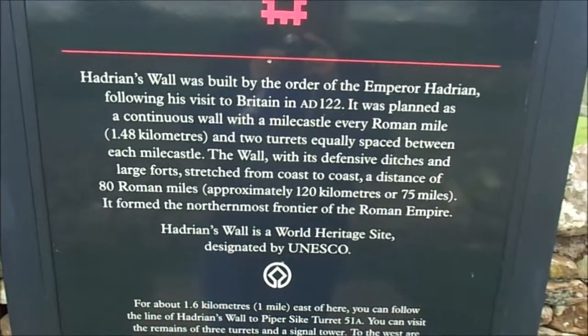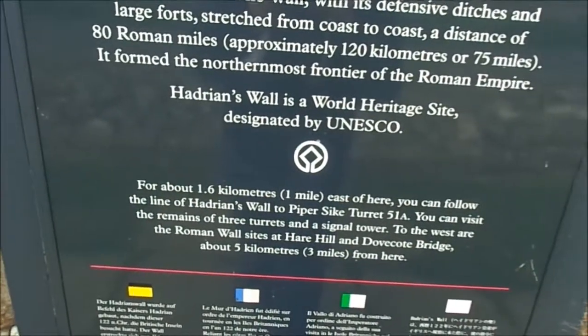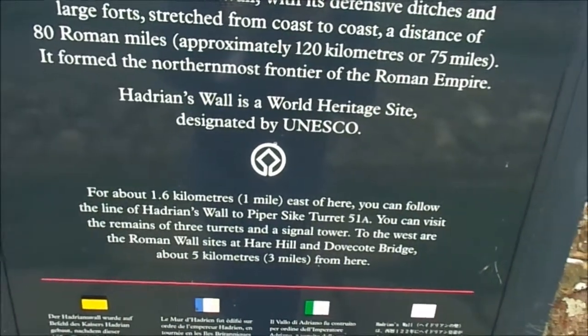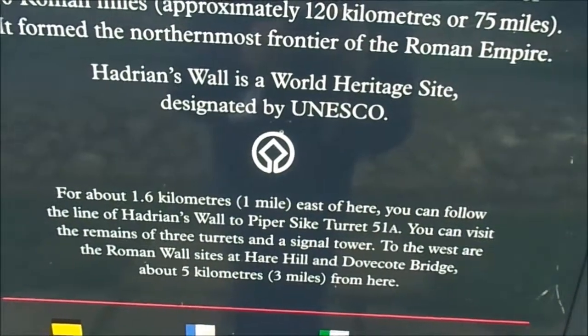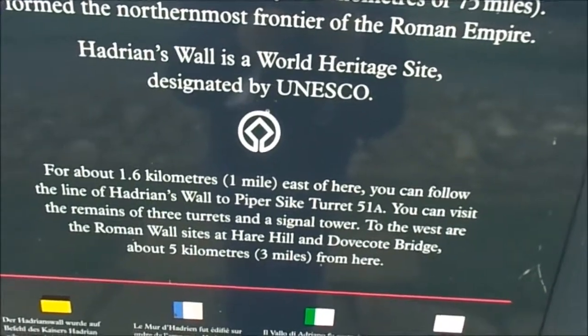It formed the northernmost frontier of the Roman Empire. Hadrian's wall is a World Heritage Site, designated by UNESCO. For about 1.6 kilometres — one mile east of here — you can follow the line of Hadrian's wall to Piper Sike Turret, 51A. You can visit the remains of three turrets and the Signal Tower. To the west are the Roman wall sites of Hare Hill and Dovecott Bridge, about three miles from here.